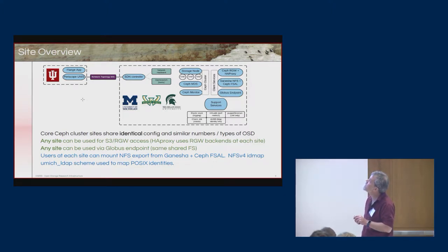Indiana has developed a product called Periscope, based on UNIS, which builds a model of network topology and discovers it through various mechanisms. There's also a Flange application that can enable OpenFlow or software-defined networking rules that we can put in place.